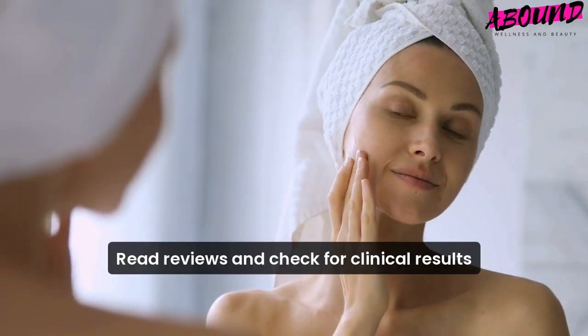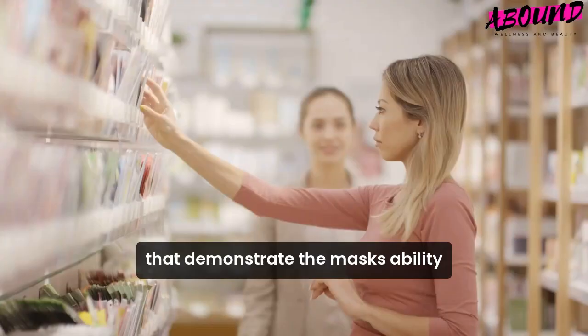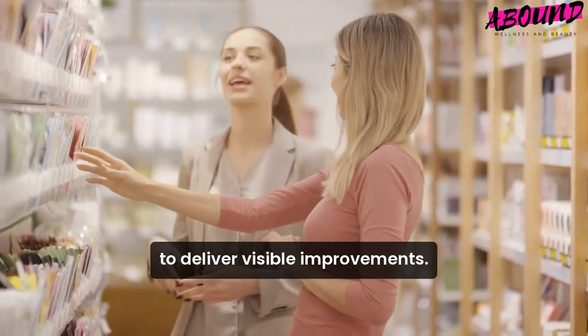Fourth, effectiveness. Read reviews and check for clinical results that demonstrate the mask's ability to deliver visible improvements.